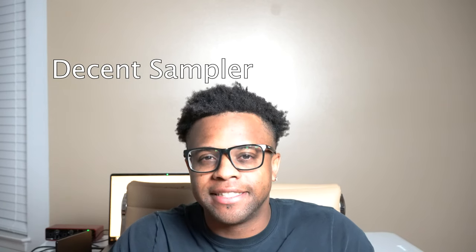The eighth best free choir sound is Dave Choir, and this is a Decent Sampler library.